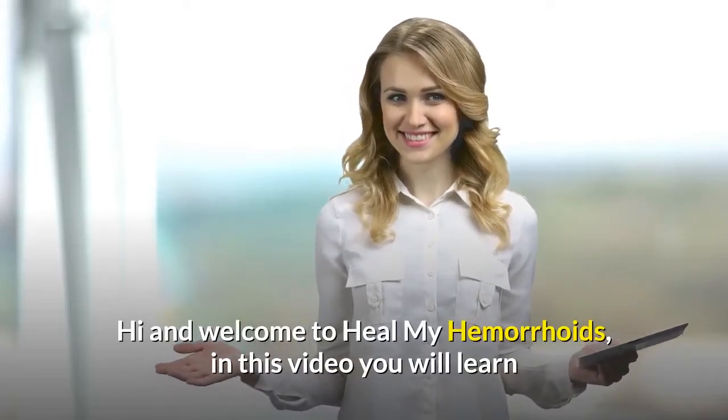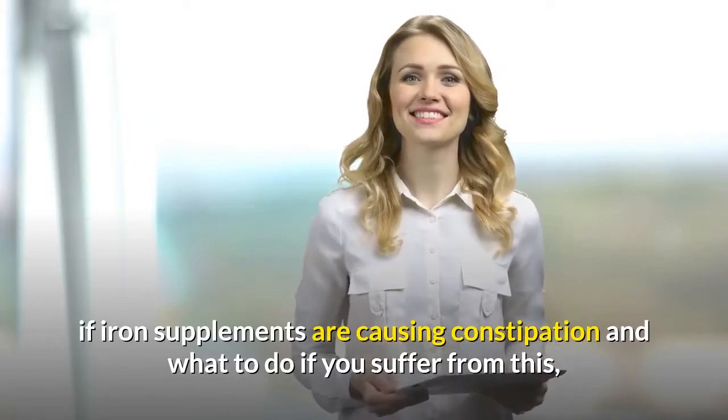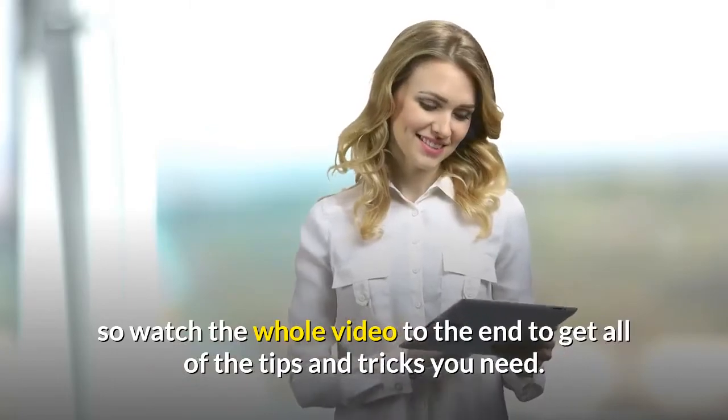Hi and welcome to Heal My Hemorrhoids. In this video you will learn if iron supplements are causing constipation and what to do if you suffer from this. So watch the whole video to the end to get all of the tips and tricks you need.